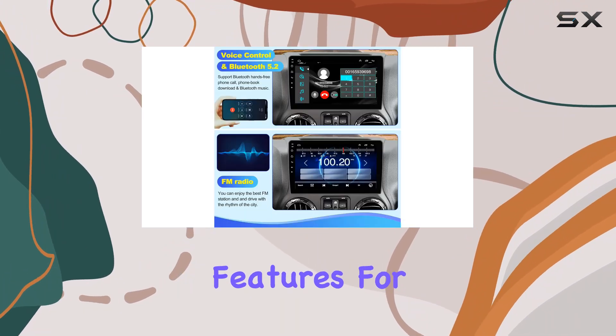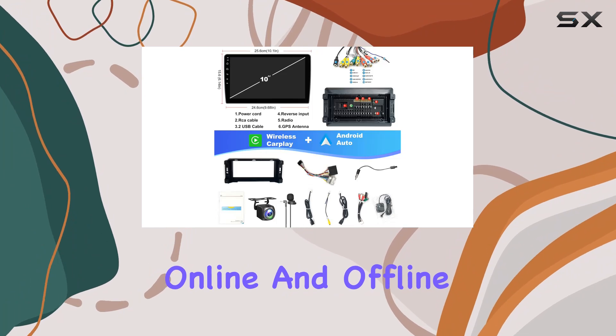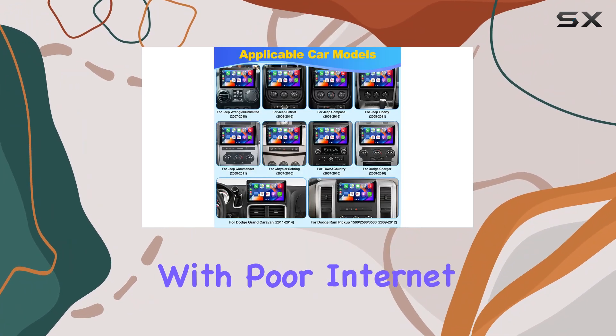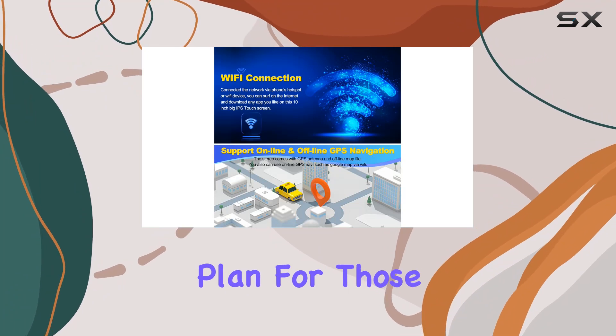One of the most critical features for drivers today is GPS navigation, and this car radio doesn't disappoint. It includes both online and offline map capabilities, which is a huge bonus for areas with poor internet reception. The preloaded maps and the option to download more ensure that you are always on the right path without relying on your phone's data plan.